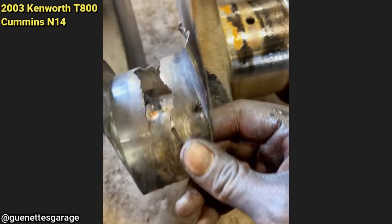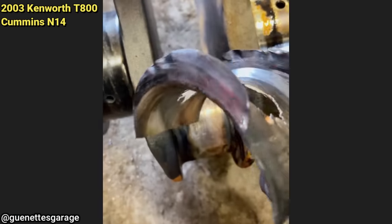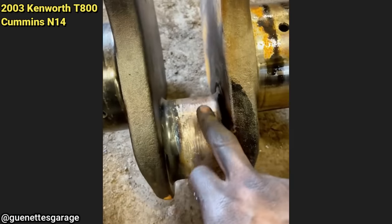Look at that bearing — wow, that's very heavily scored.